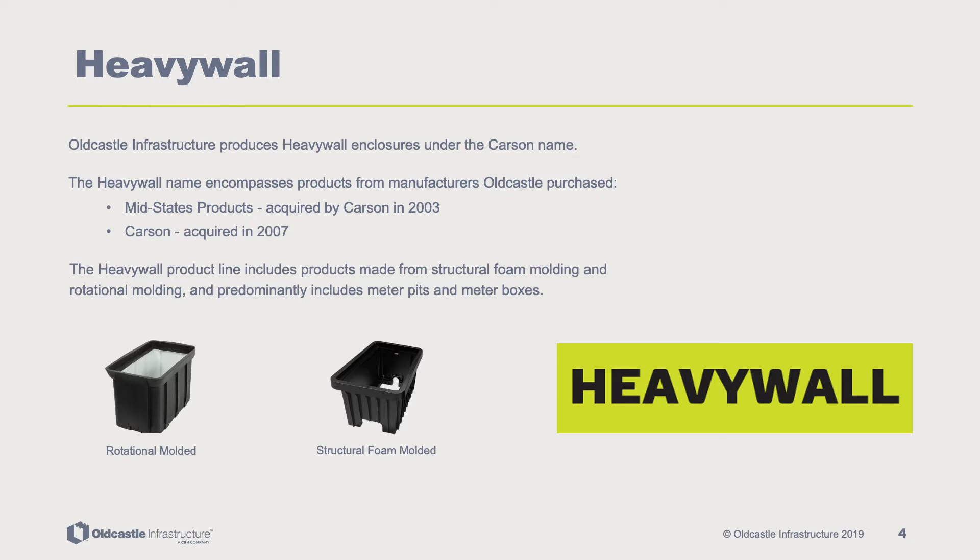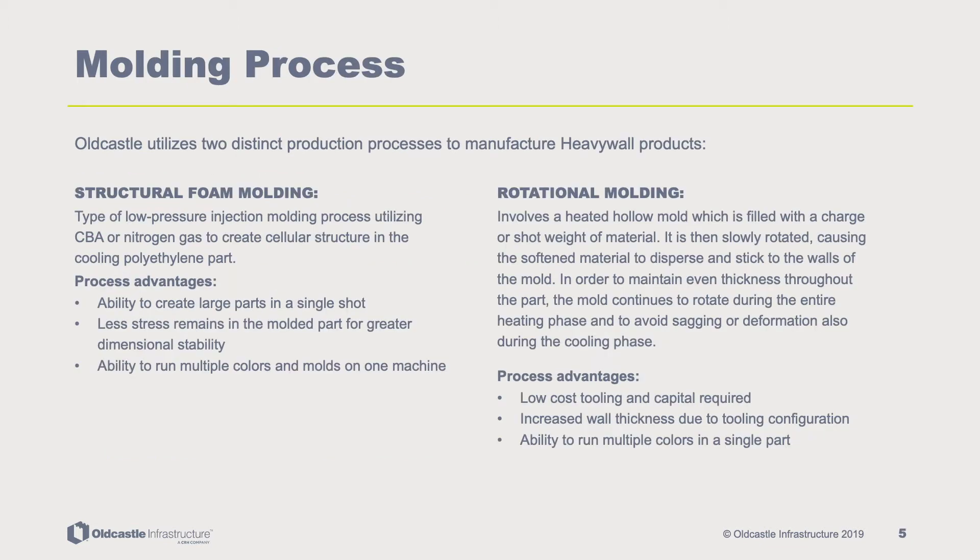The heavy wall product line includes products made from both structural foam molding and rotational molding, which predominantly includes meter pits and meter boxes. Old Castle utilizes two distinct production processes to manufacture heavy wall products: structural foam molding and rotational molding.